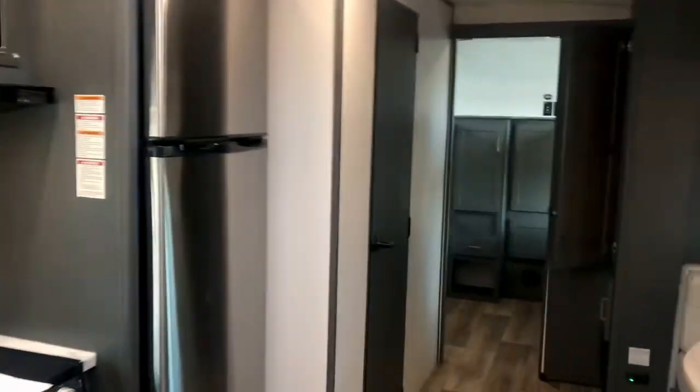There's a cooktop with oven and a nice-sized fridge. Let's take a look at this bunk room — now that's a closet rod right there so you can adjust the shelves to hold hanging items for the occupants of the bunk room.